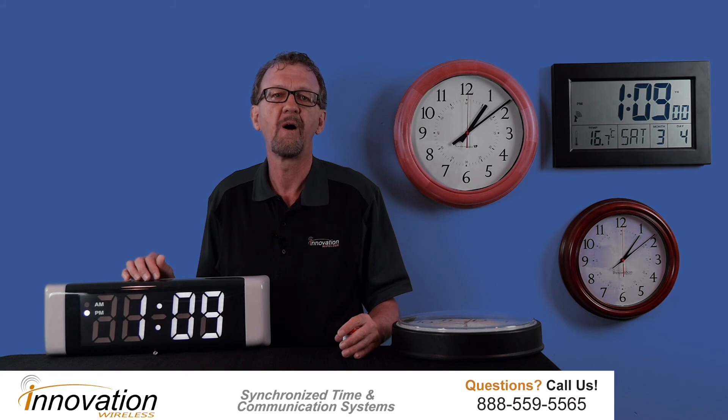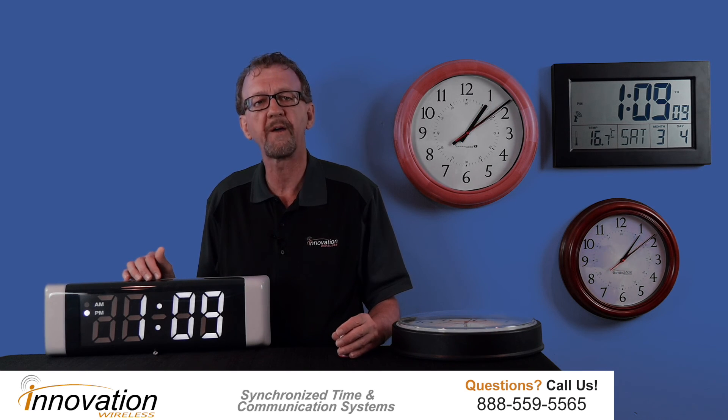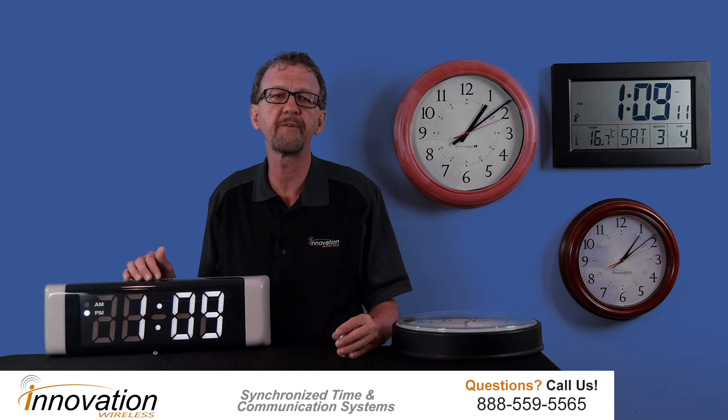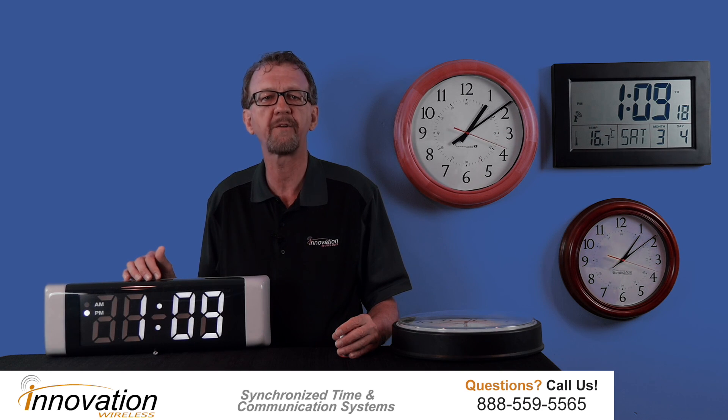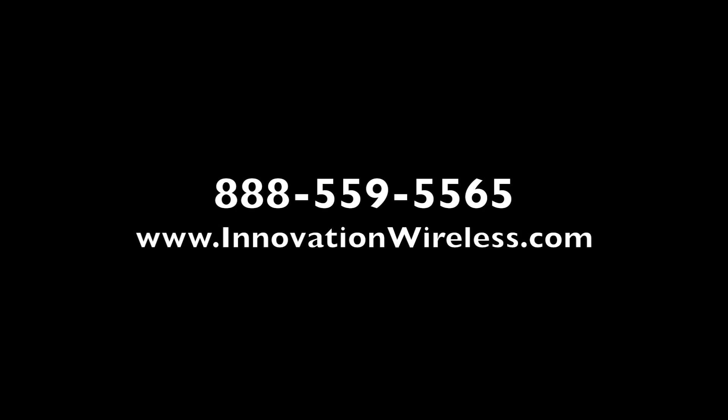Once you have installed our clock systems, you can enjoy the benefits of accurate, reliable, synchronized time. When you review our customer list, you will see it includes some of the most recognized companies in the world. They trust our clock systems. Get started today by calling us at 888-559-5565 or visiting us at www.innovationwireless.com.